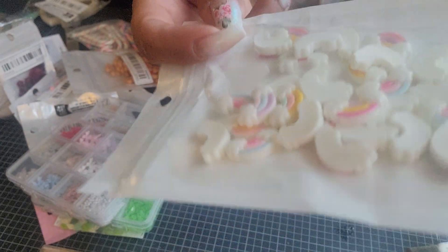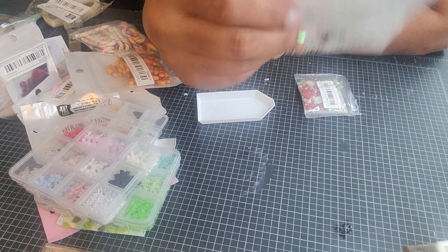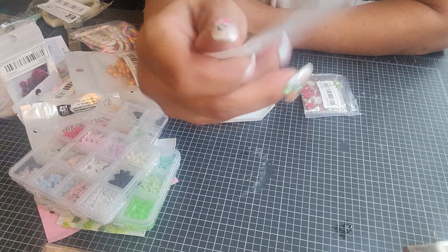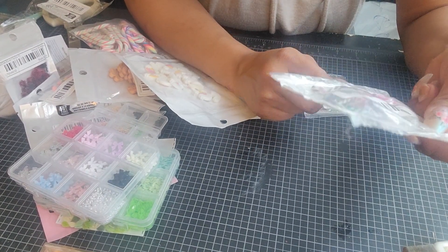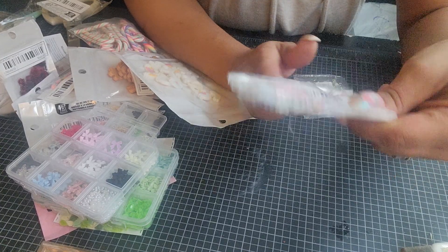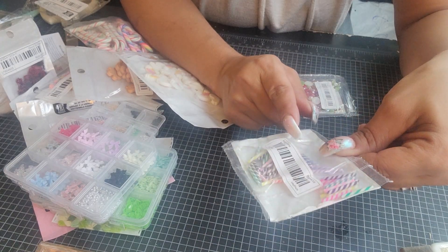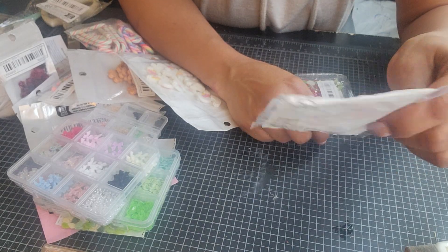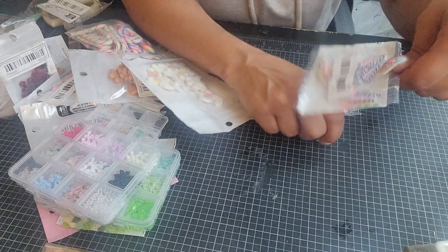It's a mixed color pack — doesn't say how many. I'm a little disappointed with how many are in this bag, but I've been looking for these because I like to add them to my shaker birthday cards. I should have got a couple packs — I thought it would be more than that. But yeah, this was my Temu haul, y'all!